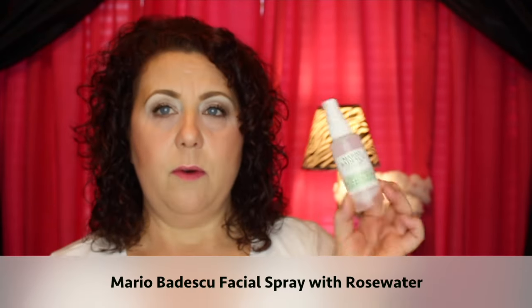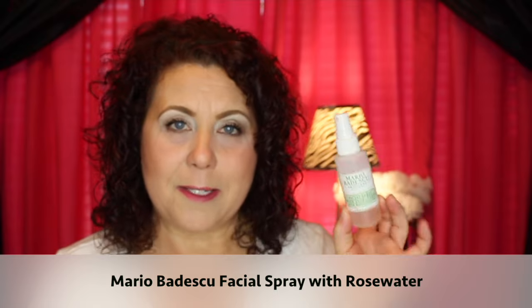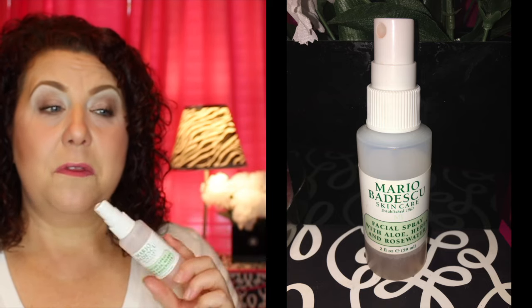The next product is a new discovery — this is the first bottle I've tried. I'd heard others talk about it but never wanted to try it until I spotted it at Nordstrom Rack in the checkout line for only five dollars. It's the Mario Badescu Facial Spray with Aloe, Herbs, and Rosewater. Yes, another rose product in my favorites — I've had something rose in my favorites for the past few weeks running, and I could probably keep that up for the next twelve weeks because I love anything with rose.